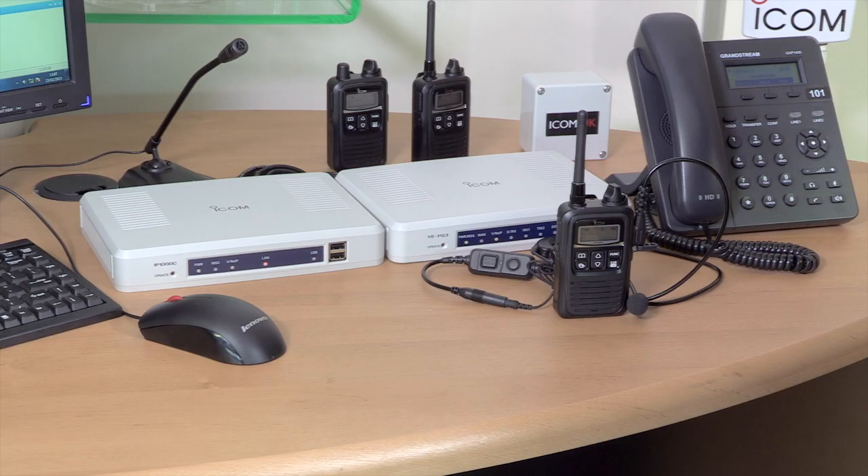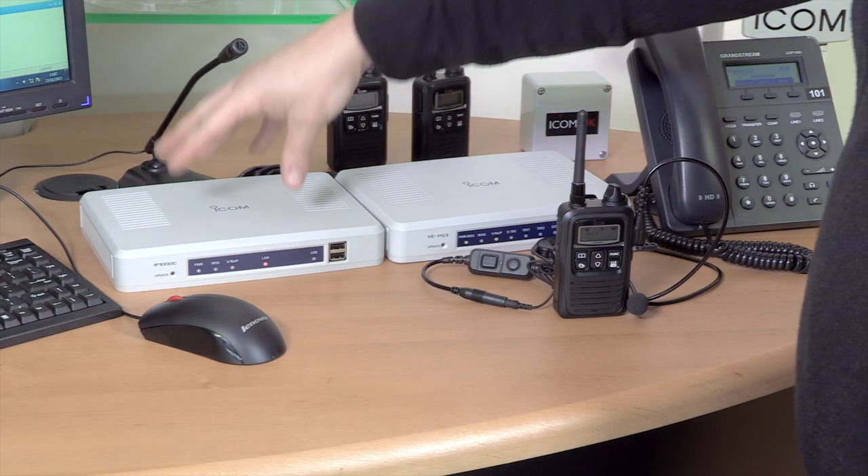The encryption that you have on your normal wireless network is looking after this. These radios are not talking directly to each other as in a normal radio system, or through some kind of voice repeater — they're talking to the wireless access points.